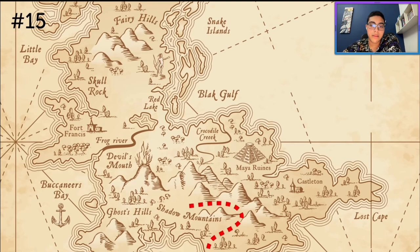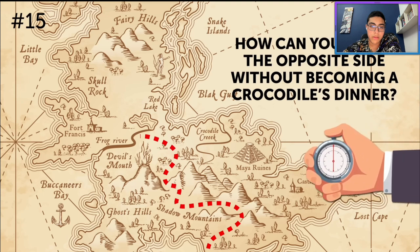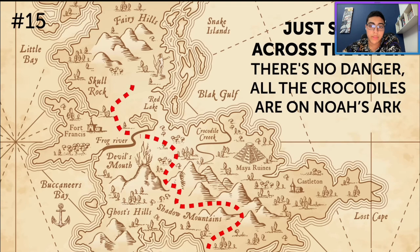You're hiking in the wilderness when you come upon a river. You have to cross it, but you know that crocodiles dwell in rivers there. How can you reach the opposite side without becoming a crocodile's dinner? You probably go around the lake, take a long route, but I don't think crocodiles are in rivers — they're more a lake kind of thing. Don't worry, just swim across the river. There's no danger — all the crocodiles are on Noah's ark. Did you figure this one out? It shows you can quickly learn from your mistakes.